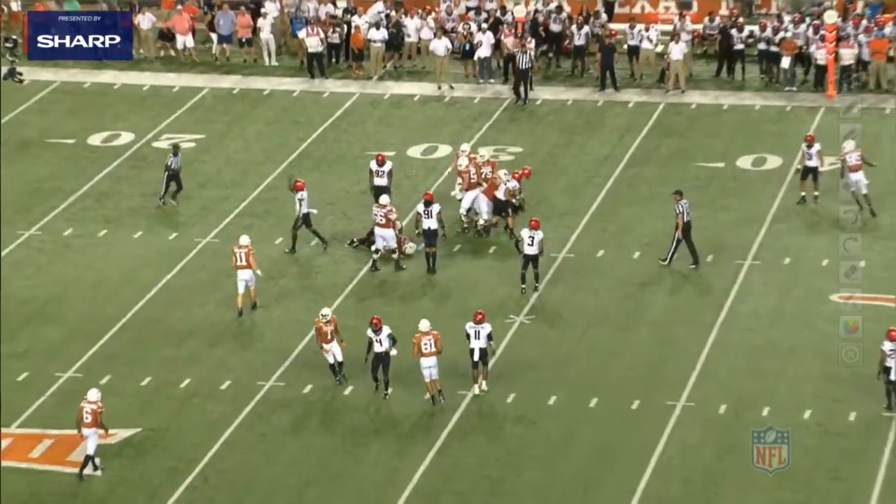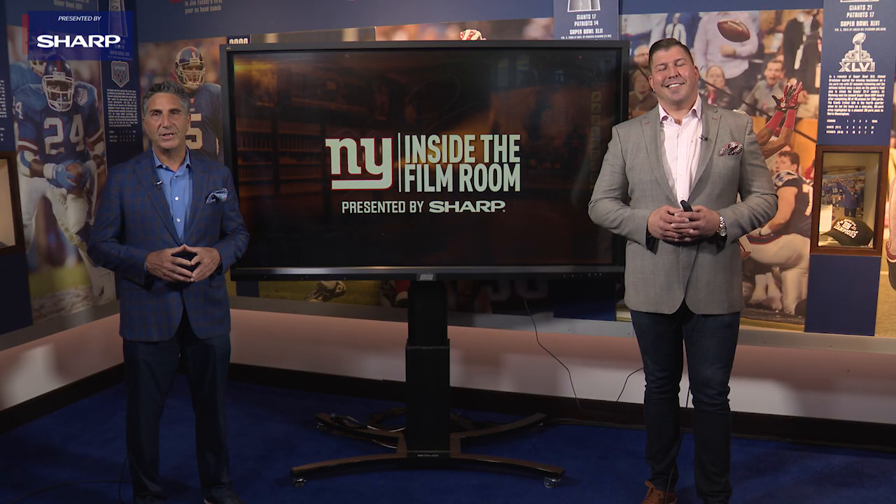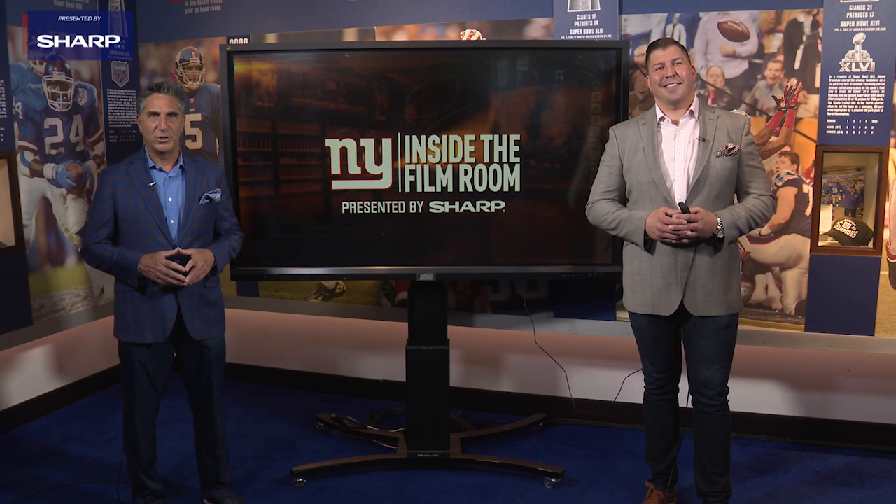That's a look at Rodarius Williams. For David Diehl, I'm Bob Papa. Thanks for joining us for this edition of Inside the Film Room, presented by Sharp.